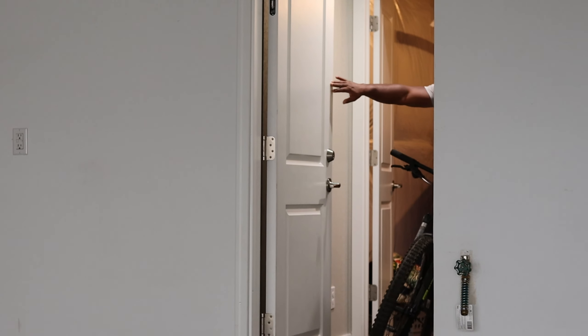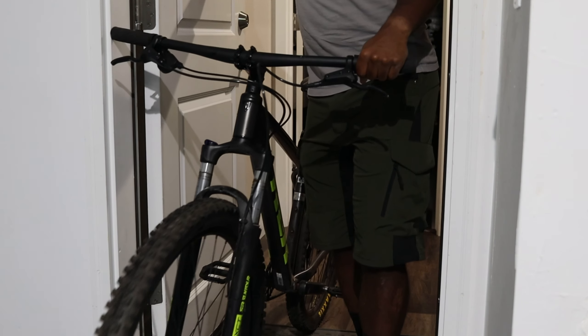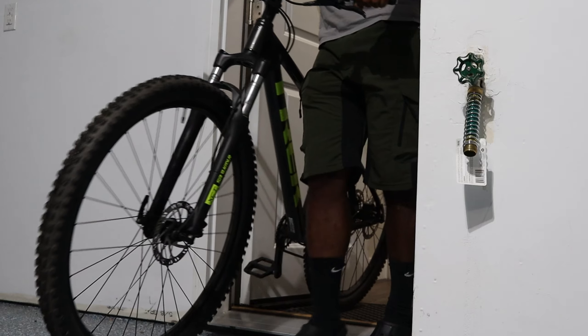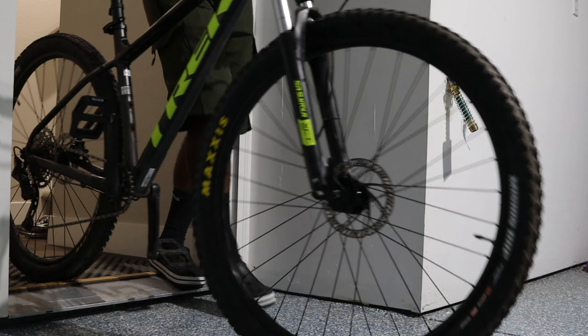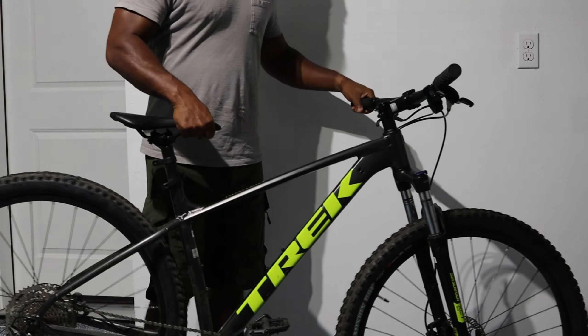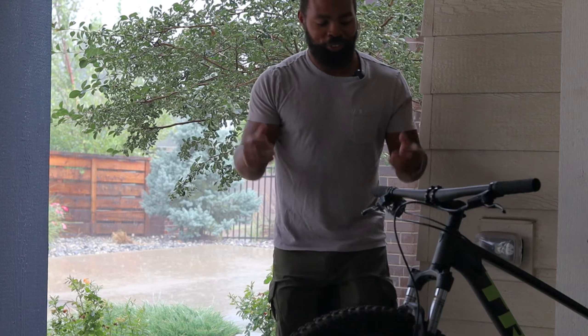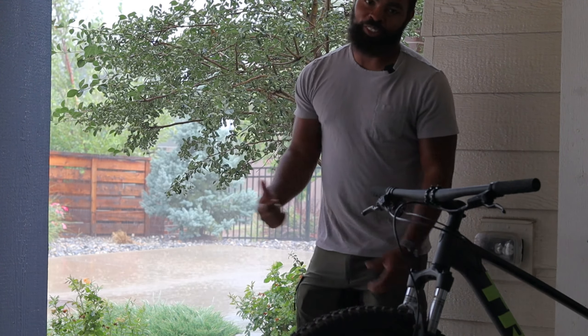All right, today we're bringing her out. You might be asking yourself who is 'her.' Well, I decided I want to bring the Trek Marlin 6 out — but right when I decided that, it starts to pour down rain.